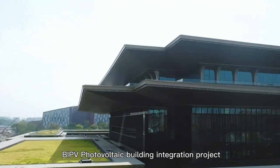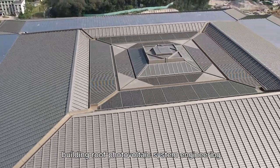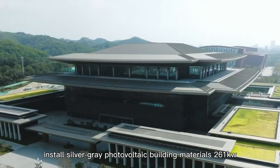BIPV Photovoltaic Building Integration Project: Building Roof Photovoltaic System Engineering. Install silver-grey photovoltaic building materials, 261kW.